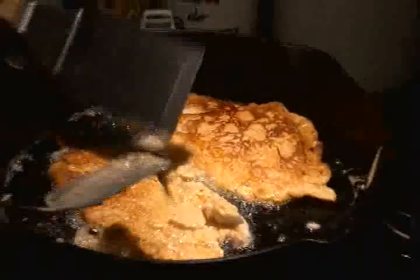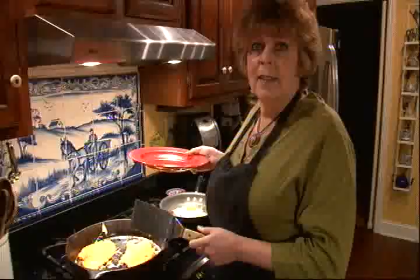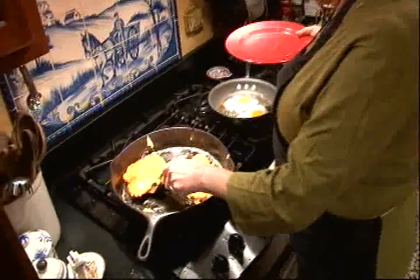They're done — they're beautifully golden. That only took about a dozen minutes. Here's all you do: put it on a plate and top it with a fried egg.